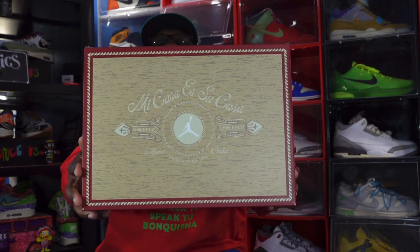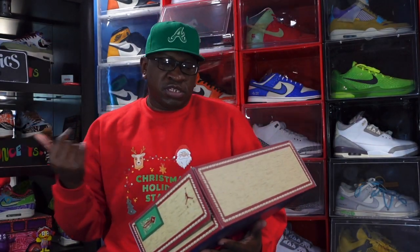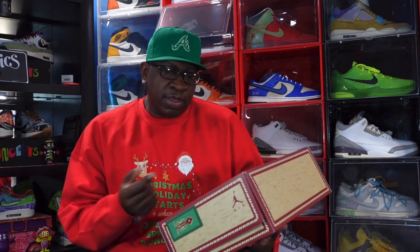Today we take a look at a sneaker — it's a collab on a silhouette that's not really that popular. However, we did see a pair or two of these released this year. The collab actually has a brick and mortar store down in Miami. The box says 'Mi Casa Su Casa' — I'm talking about Soul Fly and Chris Prieto.